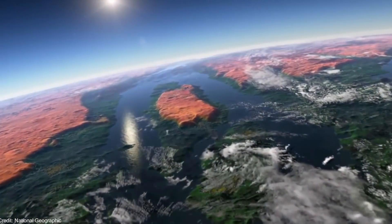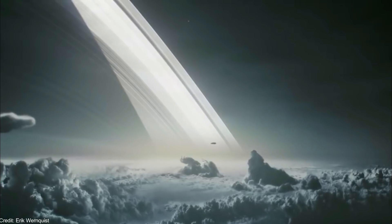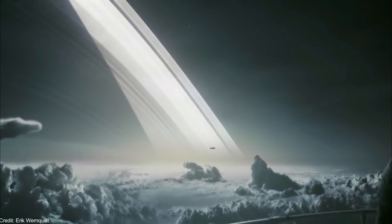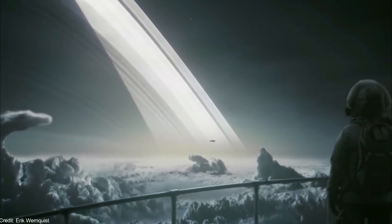The more massive the exoplanet, the higher the gravity. However, a recent study shows that with training, humans could survive long-term on an exoplanet with a gravity 4.5 times higher than Earth.